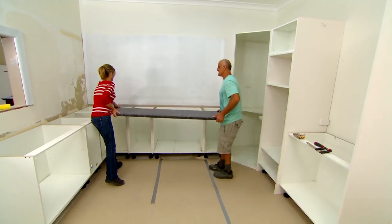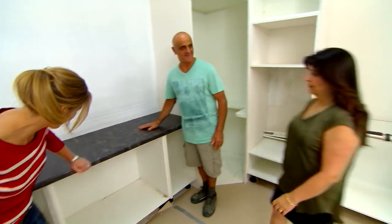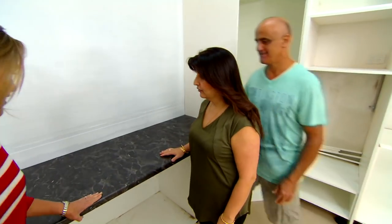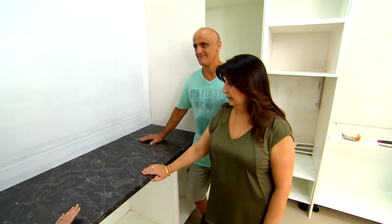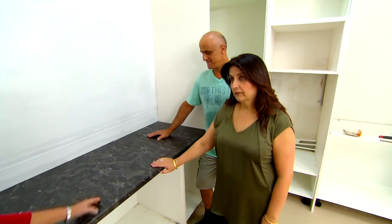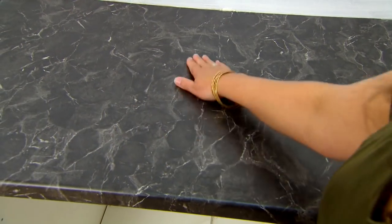Now we're cooking with gas — it's looking like a kitchen already! Bernadette, what do you think? Oh, that looks great, that looks beautiful. Look, I know in an ideal world you would go for a stone bench top, but in a kitchen this big this is such a great way to keep within your budget and I think it looks real.